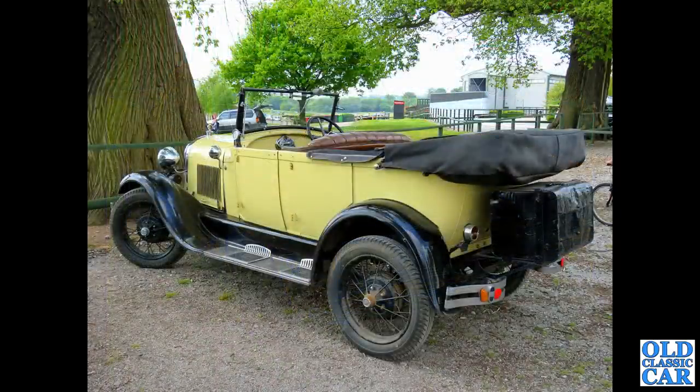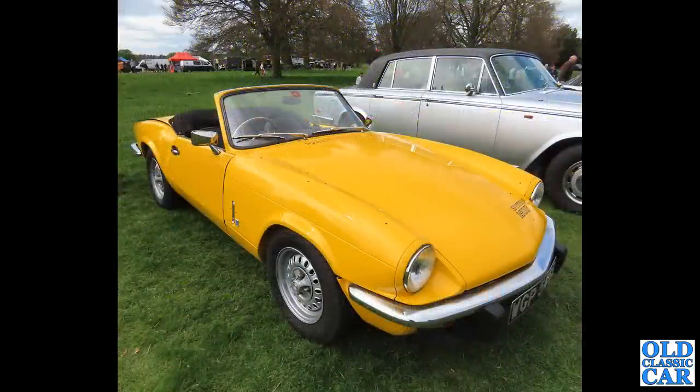Alton Park again, this is one of the VSCC events they used to hold at Alton Park, and we've got a Model A Ford here, probably 1929 or 1930 or thereabouts. And the little Spitfire - this is a late one, a 1500 Spitfire, probably 1977-78 somewhere around about that sort of date.